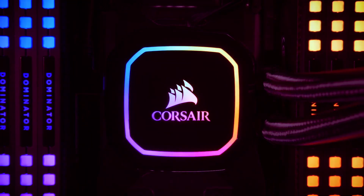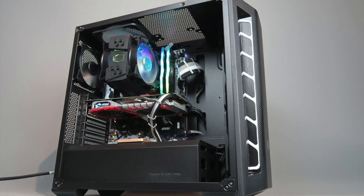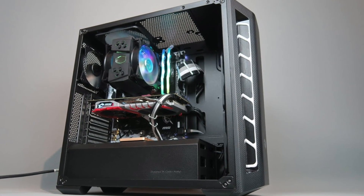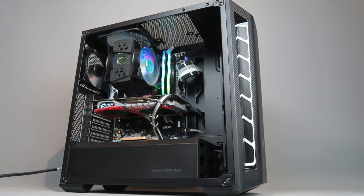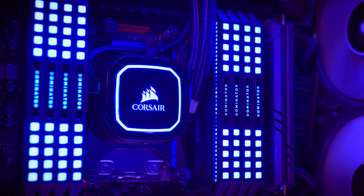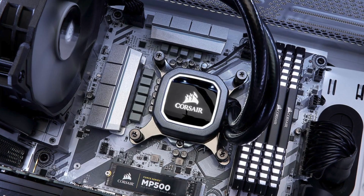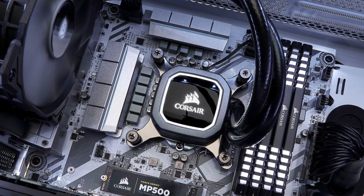Any of the best CPU coolers are a must-have if you have a high-end GPU, CPU, and power supply. With all that power, your PC is going to run hot, so you should make sure you have a decent CPU cooler to keep your processor running efficiently and prevent it from burning itself out.